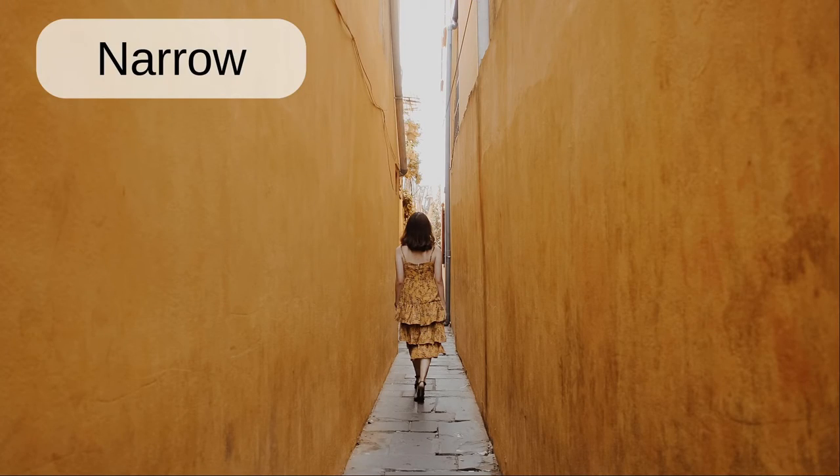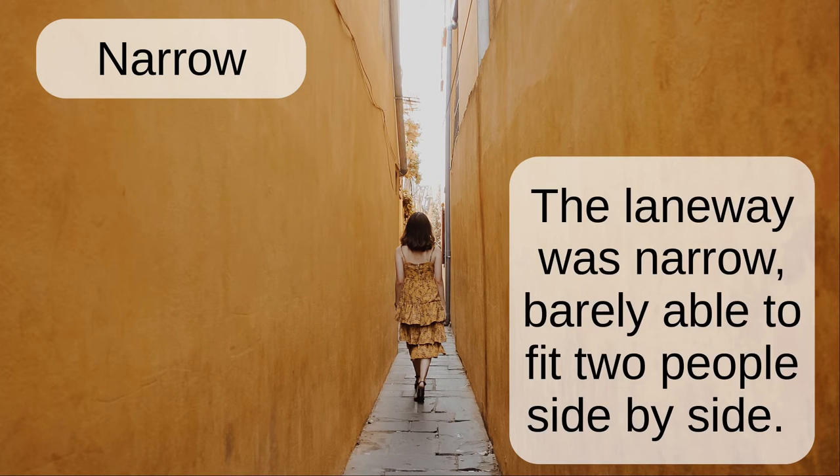Narrow. The laneway was narrow, barely able to fit two people side by side.